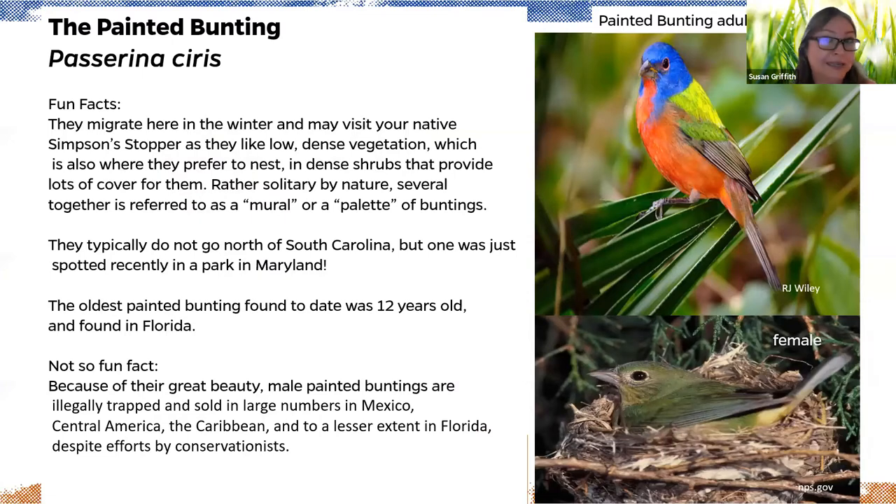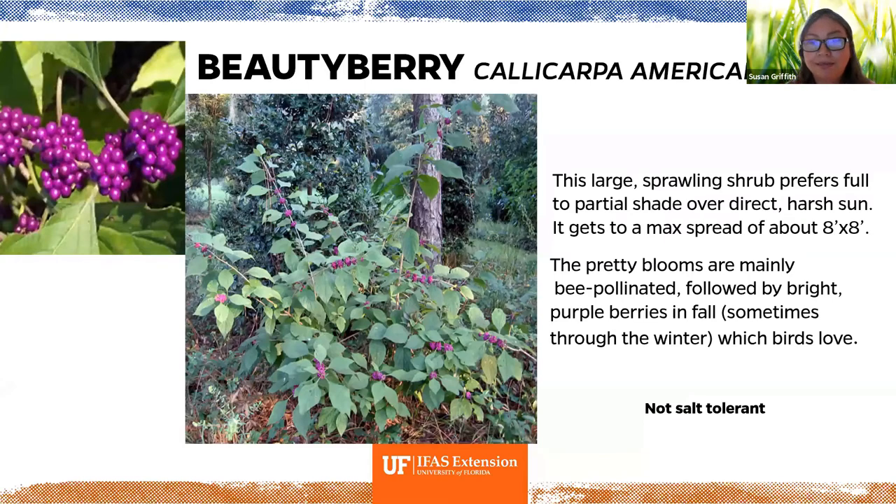The painted bunting — the rock star of birds — may visit your Simpson stopper. They migrate to Florida in winter and prefer dense vegetation. A group is called a mural or a pallet of buntings. They typically don't go north of South Carolina, though one was recently spotted in Maryland — possibly related to climate change. Unfortunately, because of their beauty, male painted buntings are often illegally trapped and sold in large numbers in Mexico, Central America, and the Caribbean.